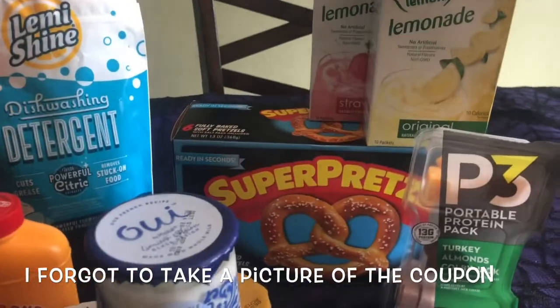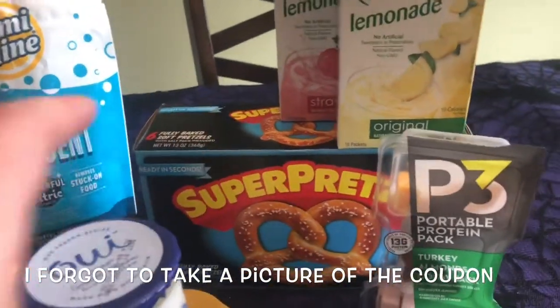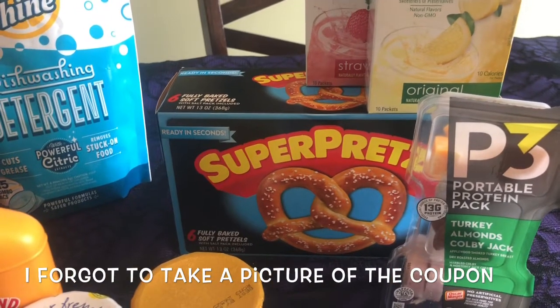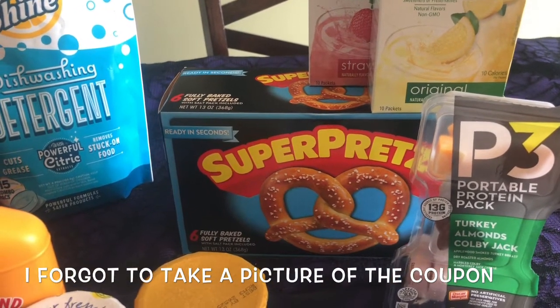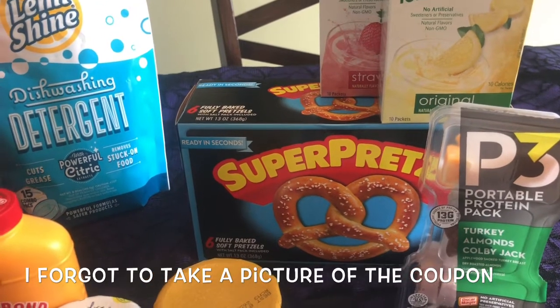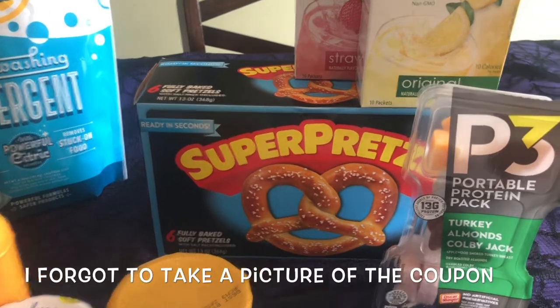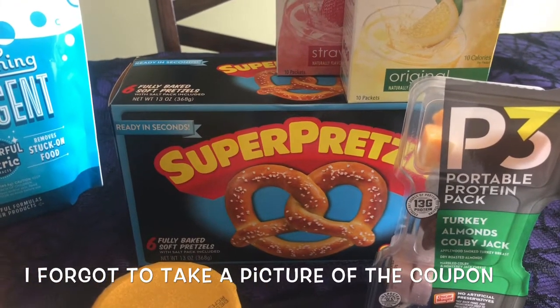I also picked up this Super Pretzel. It is the six-pack, and it is $2.64 in my store. I have a dollar off coupon, and there was a $0.75 rebate on Ibotta, making it only $0.89 after the coupon and rebate. It is a six-pack, so that's a really great deal.